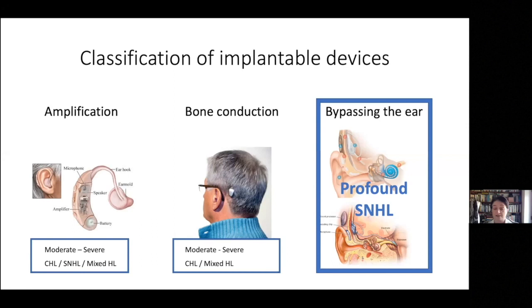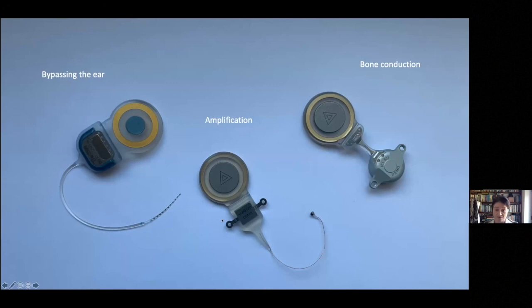Amplification devices are useful for patients with a moderate to severe hearing loss and can apply to any type — conductive, sensorineural, or mixed. Bone conduction devices are more useful in a conductive or mixed hearing loss. The devices which bypass the ear altogether apply to patients with a profound hearing loss who don't benefit from conventional hearing aids. So the cochlear implant belongs to the bypass category, the Vibrant Soundbridge is an amplification device, and the bone bridge is a bone conduction device.